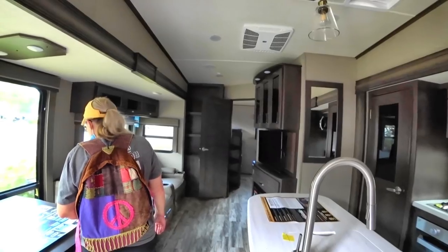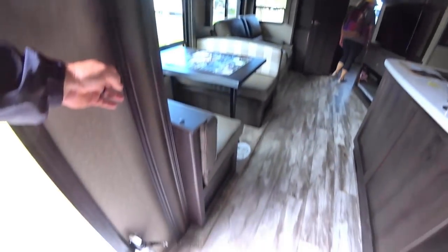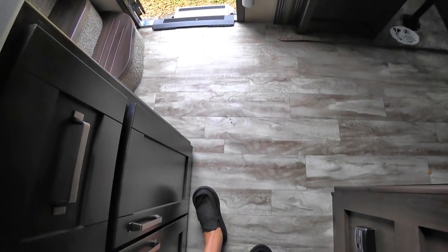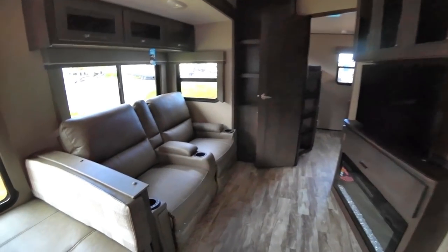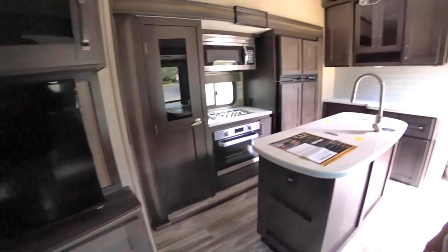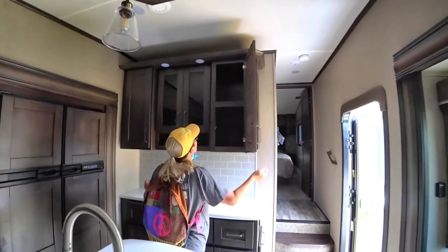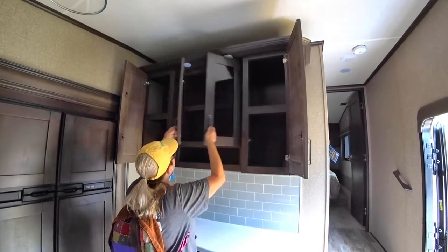This is a bunkhouse as expected. With the slides in, you can access one side of the refrigerator and definitely walk through. You can see where the slide goes — not a big deal, we could wiggle by and get to the refrigerator. There's a big pantry. The floor is slippery in here. Let's have Heidi go through her area first — cabinet space, drawers. You can get to that on the other side.